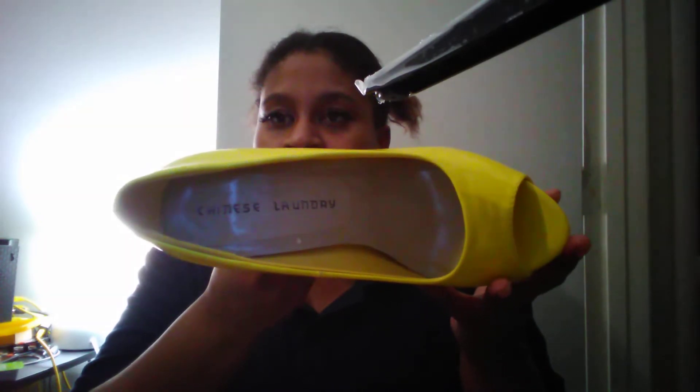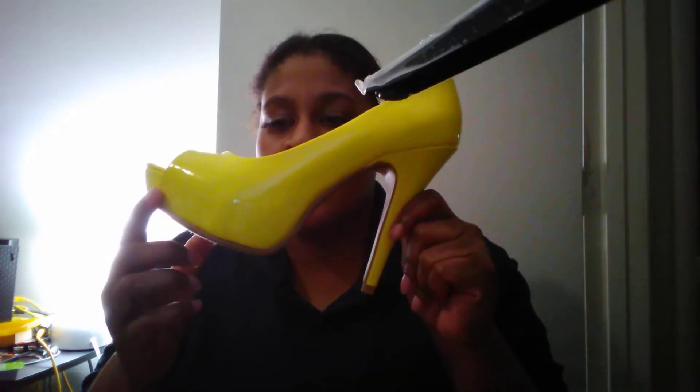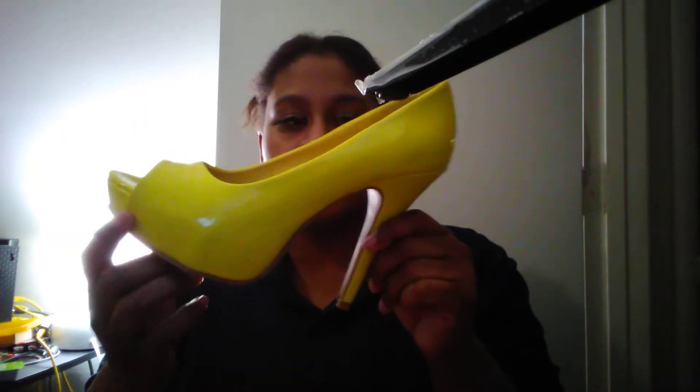Today I want to do a video of my September 2020 favorites. The first is these yellow big toe high heels by the brand Chinese Laundry. They look like suede and they are a seven and a half, and they fit perfectly.